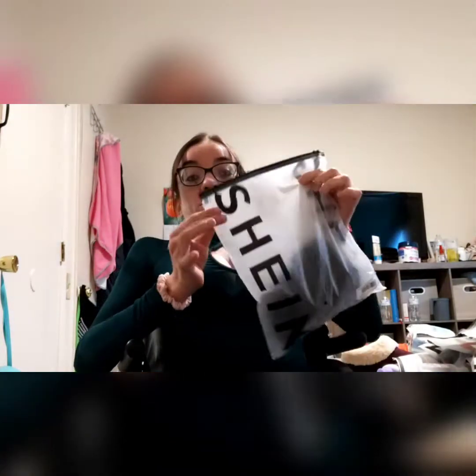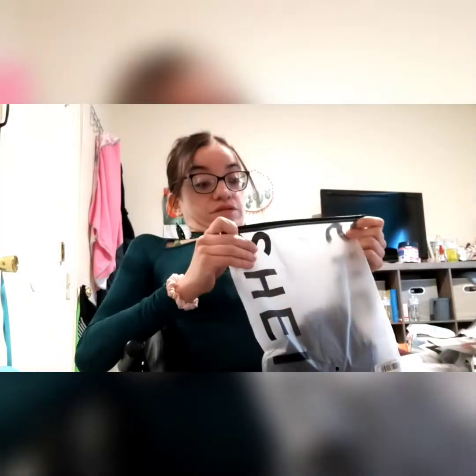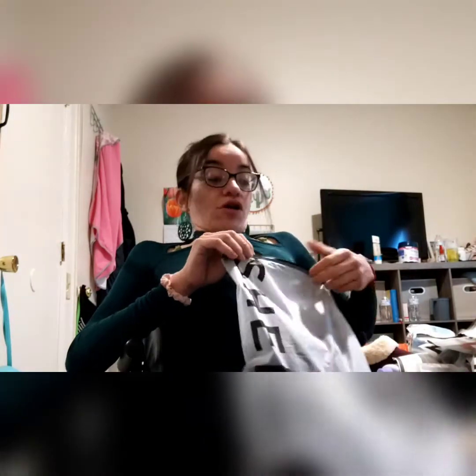Everything you order comes in its own little bag like this, which I love about Shein. And you can always use the bags for other things later on too.